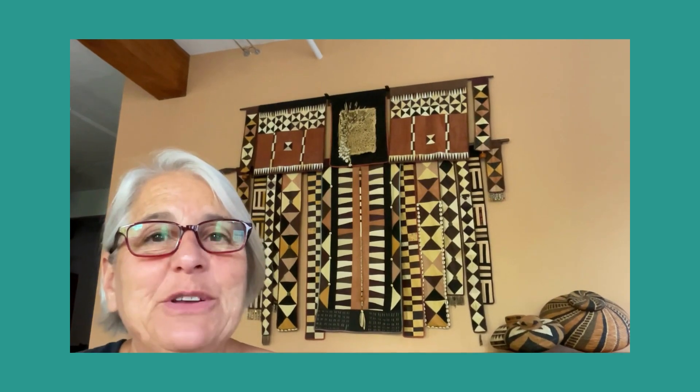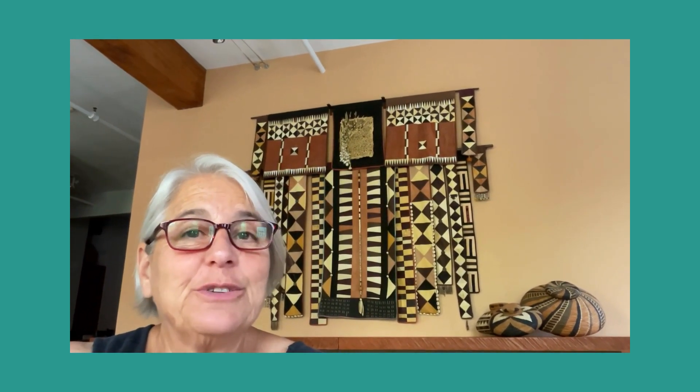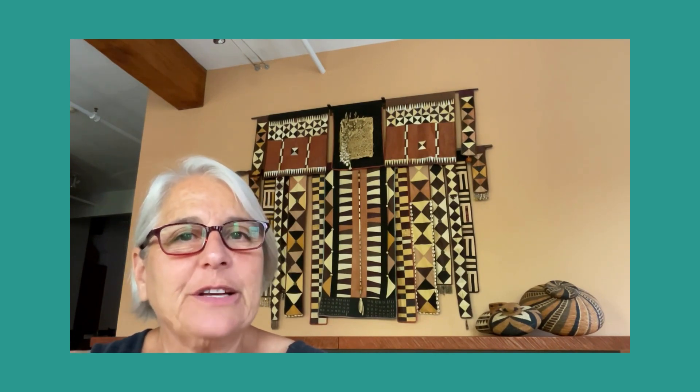Hi, my name is Shari Werner. Thank you to Quilt National for including my work in this exciting show and I'm honored to be part of it.